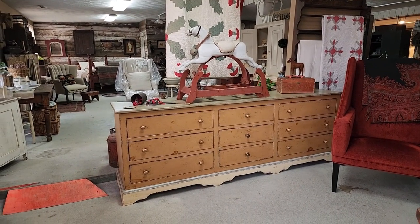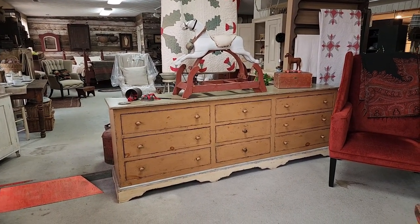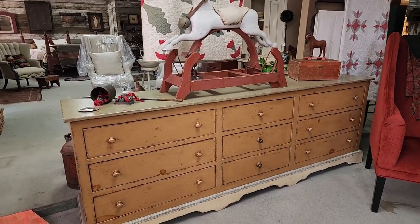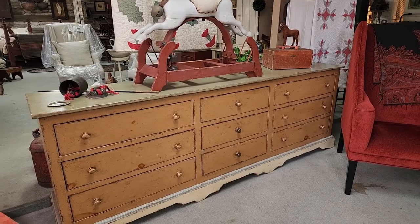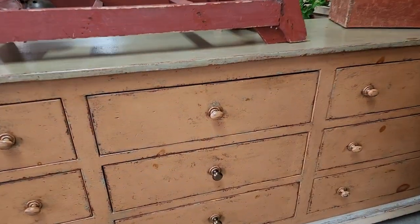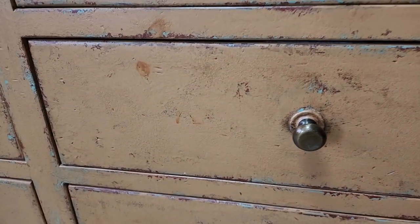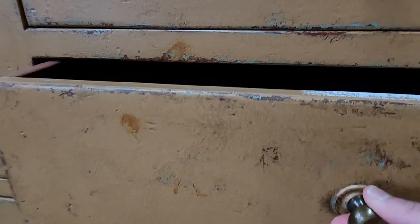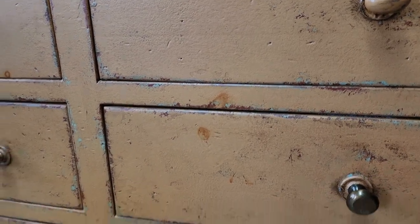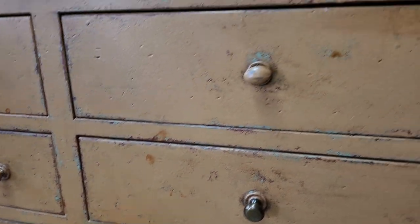— that would make an absolutely gorgeous island in someone's home. It looks like it has brass knobs. Beautiful, beautiful. Nice piece.